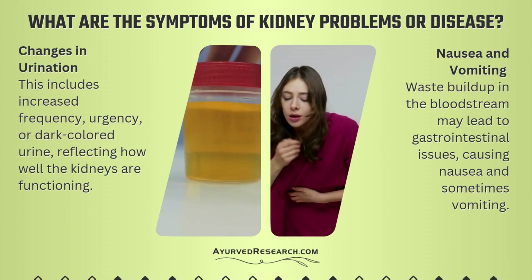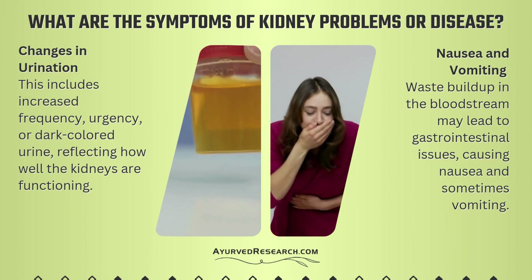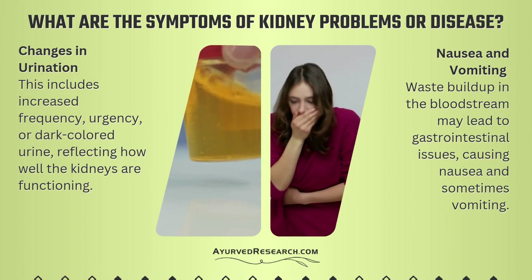Nausea and vomiting — waste buildup in the bloodstream may lead to gastrointestinal issues, causing nausea and sometimes vomiting.